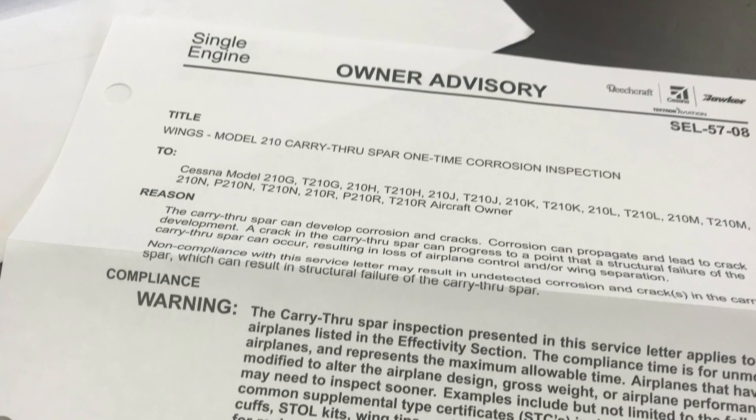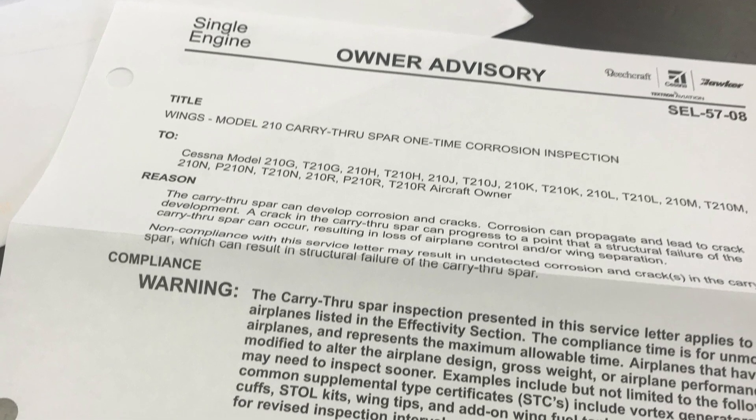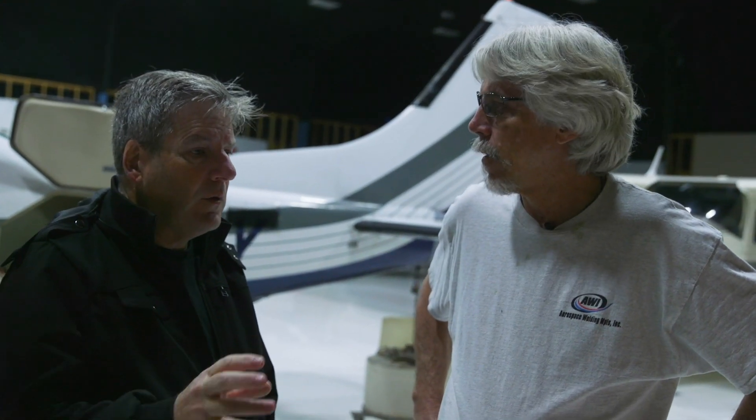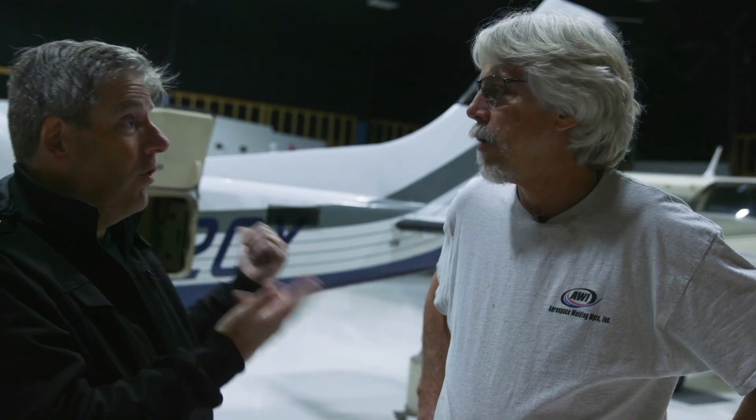Cessna has put out an SB — a service bulletin. Is an AD coming? I don't know, that's up to the FAA. So we still don't know yet for sure. Let's take me into it — there's an issue with the wing spar. Show me. Several issues that we've had.